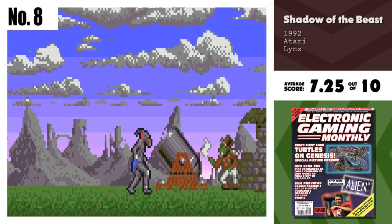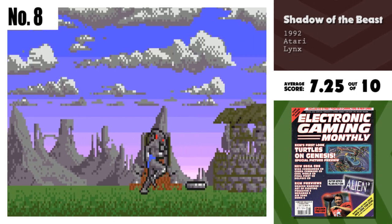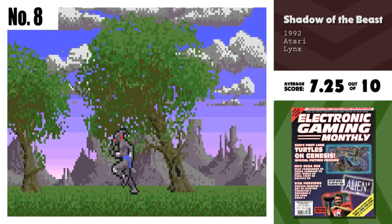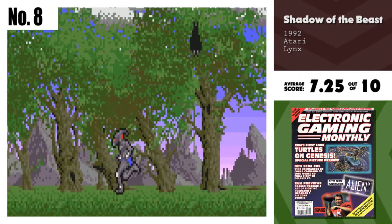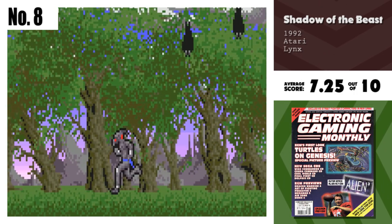Number 8, Shadow of the Beast. Now this is how a portable game should be. The graphics are incredible for the little screen it's on. The gameplay is very good, and the levels are laid out a little differently than the original computer version. On the downside, the music is still not up to par, with this so-called 32-bit sound chip buried somewhere inside the Lynx.